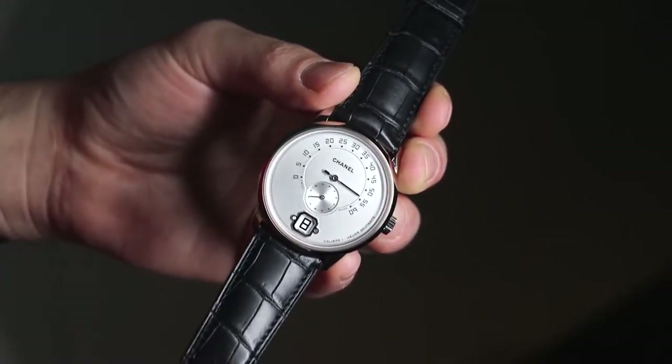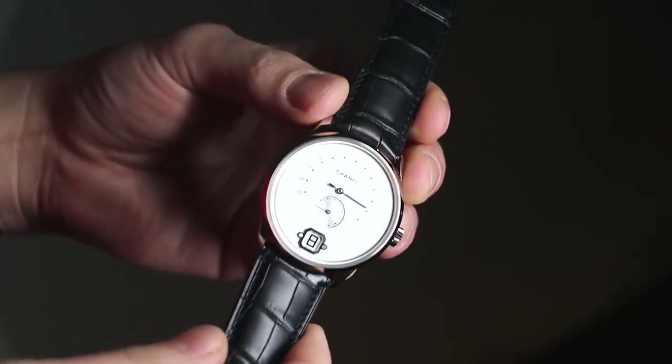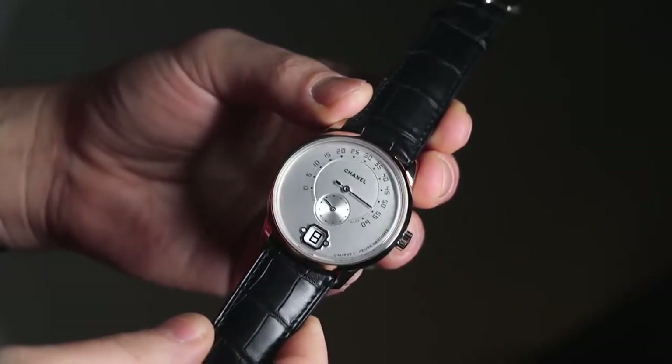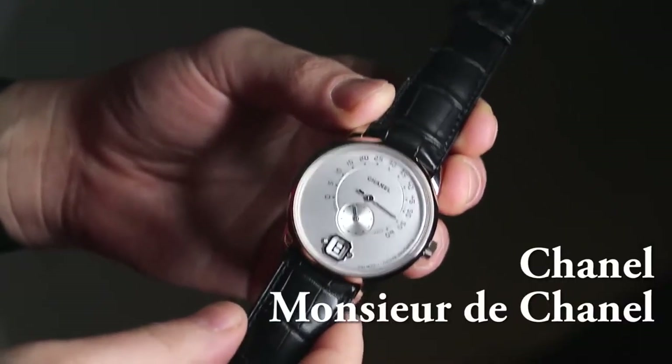Hey everyone, Ariel Adams here with the Blog2Watch at Baselworld 2016 with Chanel, looking at their first in-house movement-based watch. It is the Chanel Monsieur, or the Monsieur de Chanel.